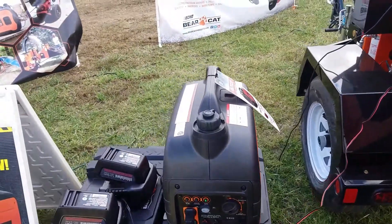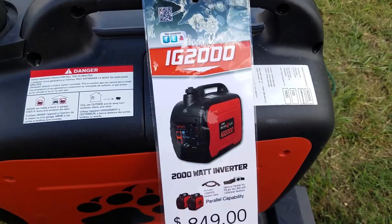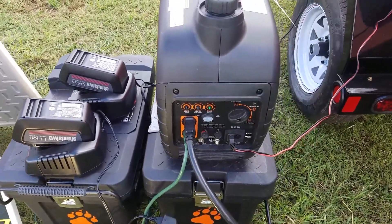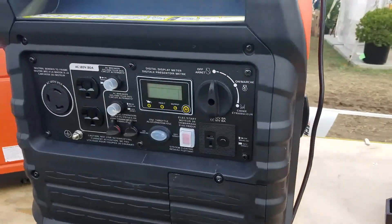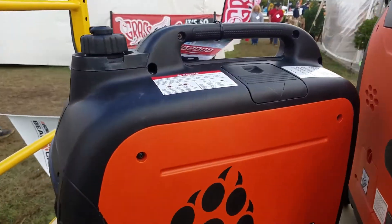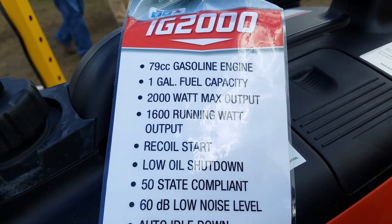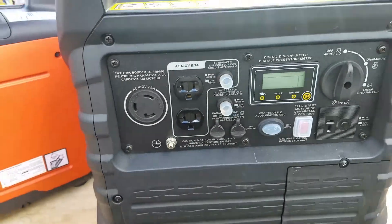Check this out — this is the new Echo IG-2000 Bearcat 2000-watt inverter generator, and it's running right now, whisper quiet. They have not only a 2000-watt but also a 3500 with wheels. The specs: it's a 79cc engine, one-gallon fuel tank, 2000 watts of output, 1600 running watts, recoil start, and low oil shutdown.